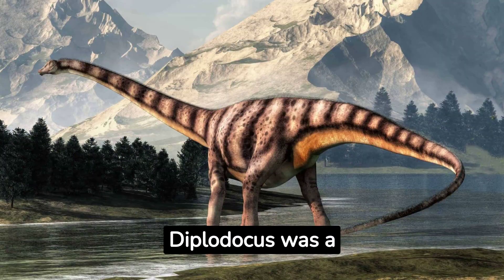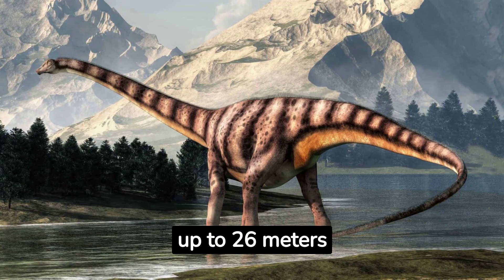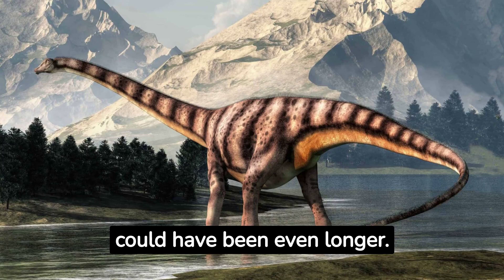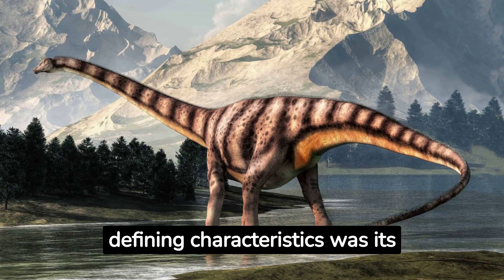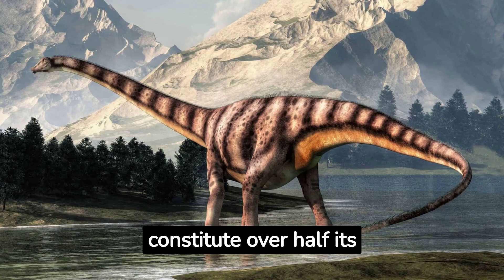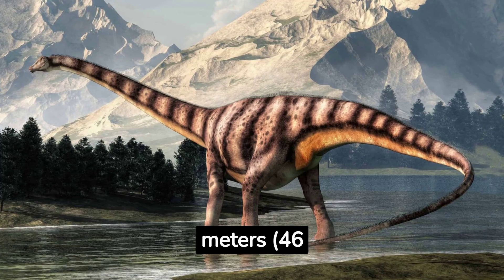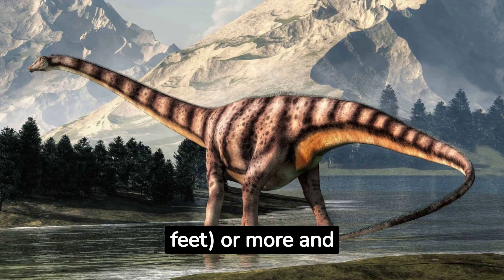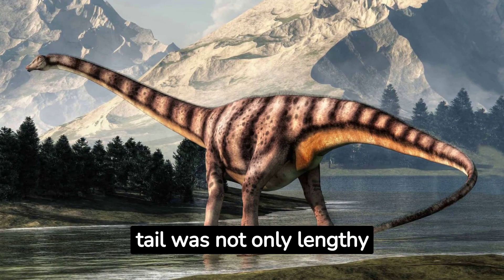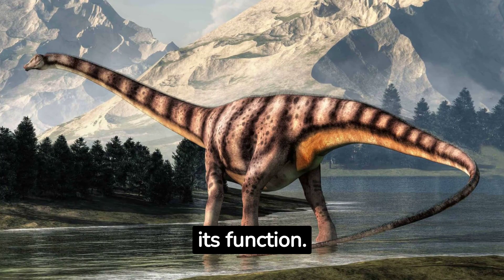Physical Description. Diplodocus was a gigantic, long-necked herbivore with an estimated length of up to 26 meters (85 feet), though some estimates suggest it could have been even longer. One of its defining characteristics was its whip-like tail, which could constitute over half its total length. The tail alone might have reached lengths of 14 meters (46 feet) or more, and consisted of up to 80 vertebrae. This tail was not only lengthy but also highly flexible, resembling a whip in its structure and potentially its function.